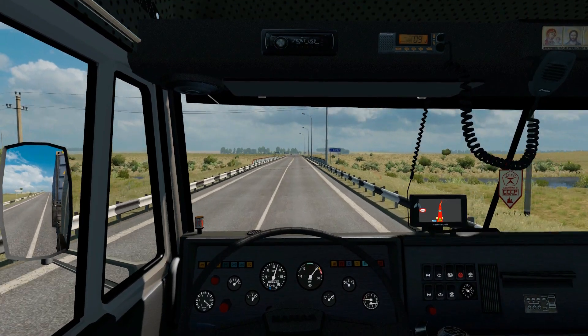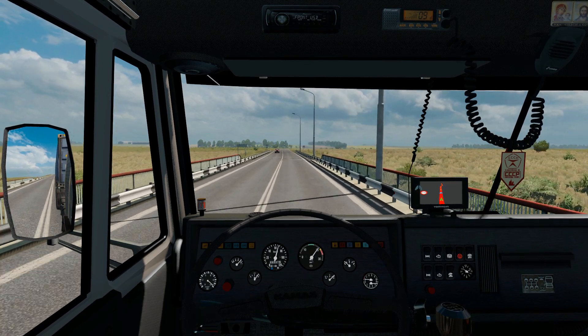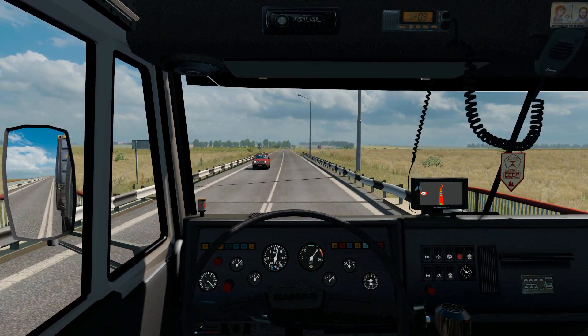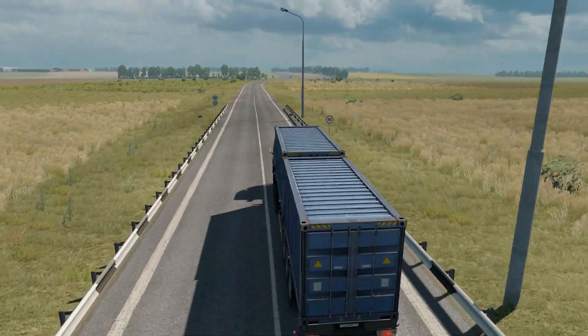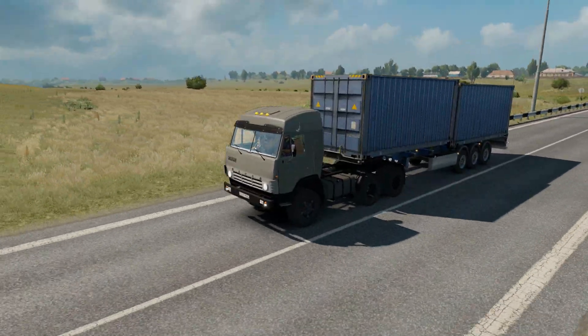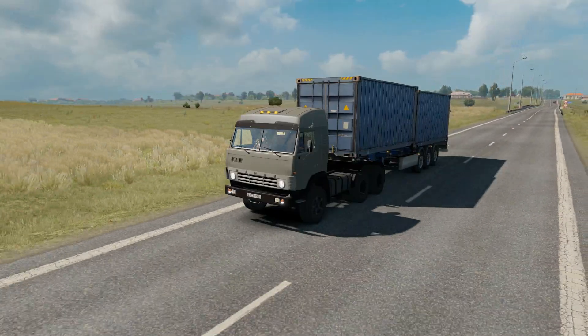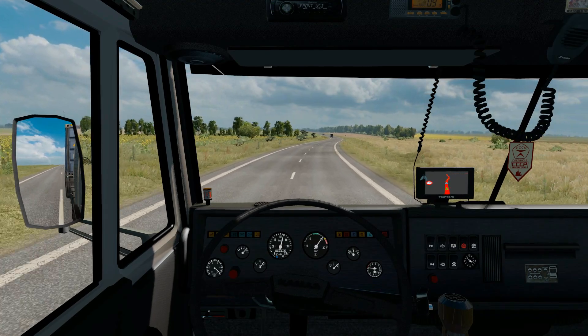Between 1976 and 2006, thousands and thousands of these were used for hauling all across the now former Soviet Union, and many are still in use today. Originally, it cost around 2 million rubles in today's money's worth — that's around 14,000 euro.